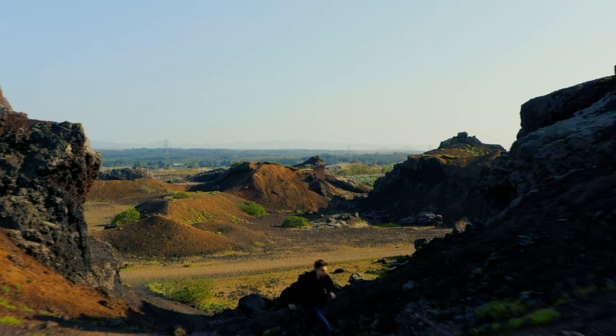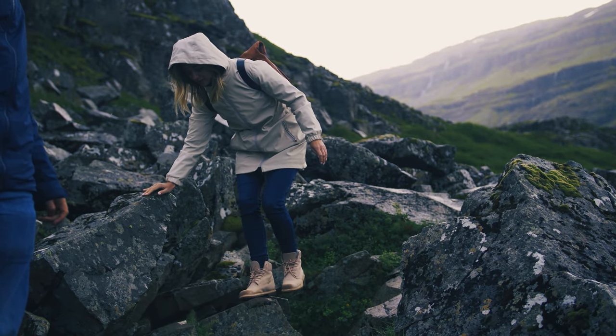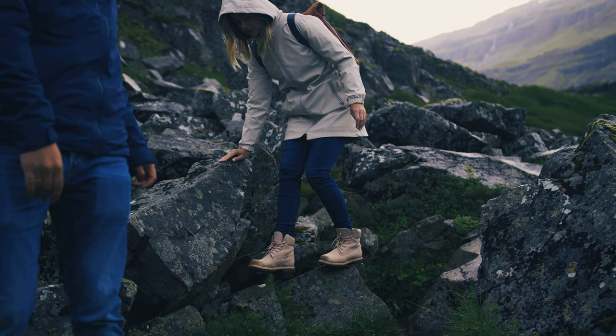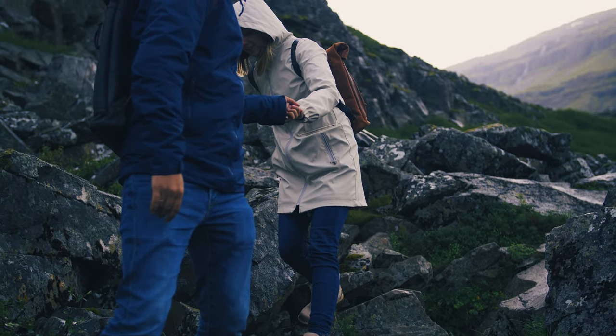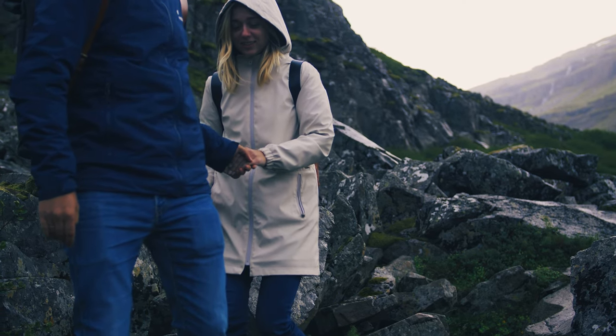In the springtime, the landscape is carpeted in wildflowers. In the autumn, the leaves turn a spectrum of brilliant colors. Hiking in Greenland can be quite challenging, though. The weather can change without warning, and there are few trails marked with signage. Be sure to take a map and compass, and know how to use them if you're planning on venturing off the beaten path.